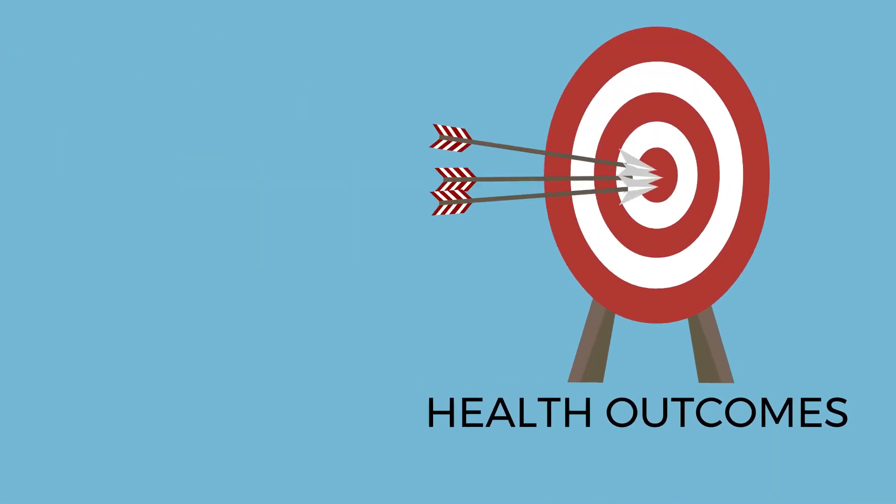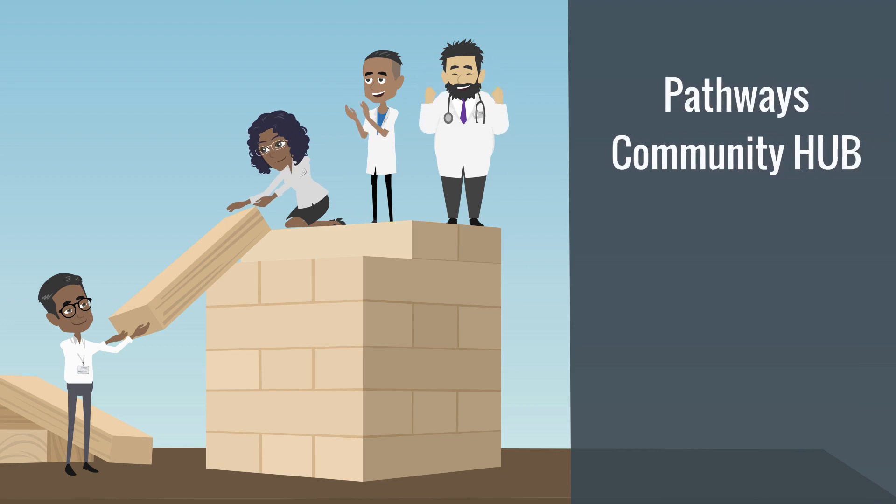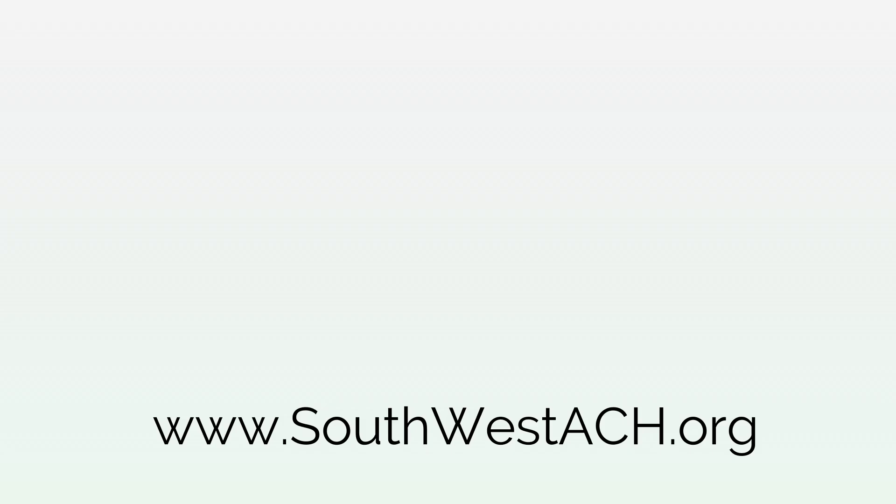With this focus on outcomes, Pathways Community Hub coordinates with typically siloed health and social service organizations to reduce health risks and improve community health.